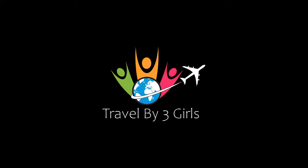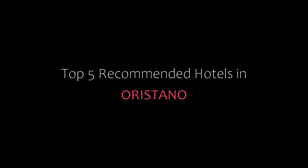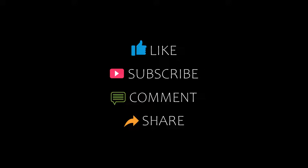Hi everyone, welcome back to my YouTube channel. You are watching a new video of Topeka Mandu Roadhouse. Please subscribe to my channel and don't forget to like, share, and comment. Let's start the video.